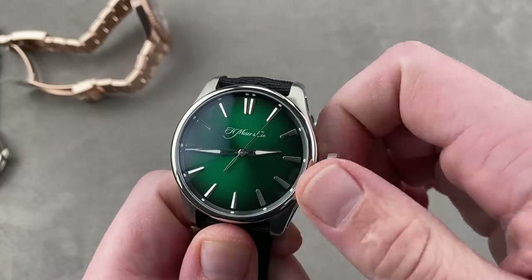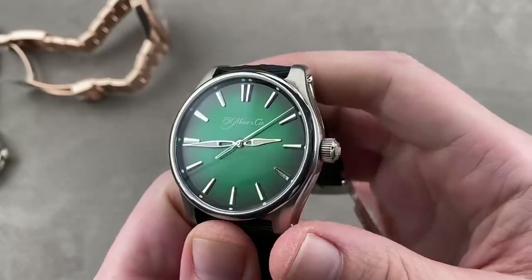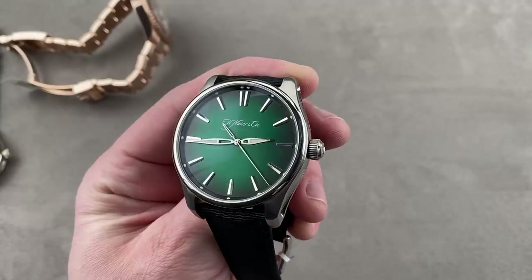This is 42.8 millimeters in stainless steel, and with a screw-down crown, this is a 120-meter water-resistant sports watch. It is a true sports watch in every regard, easily legible after dark. The watch is big, but it's not overbearing, and it features Moser's characteristic Fumé dial.